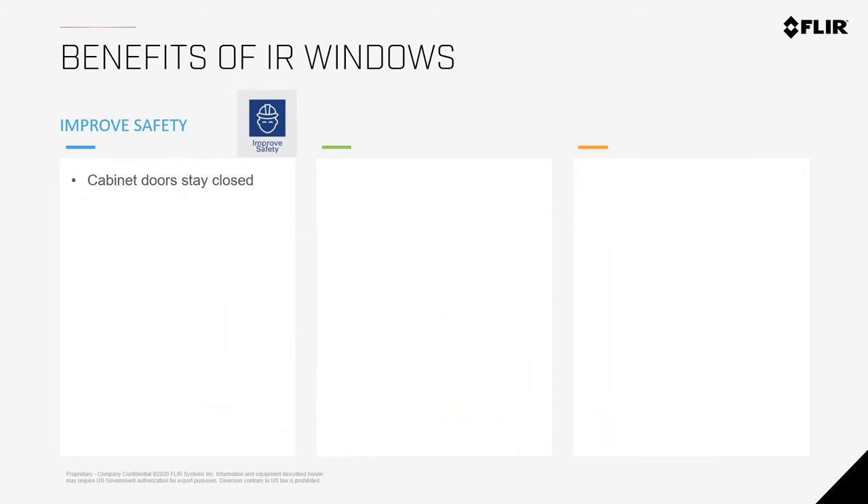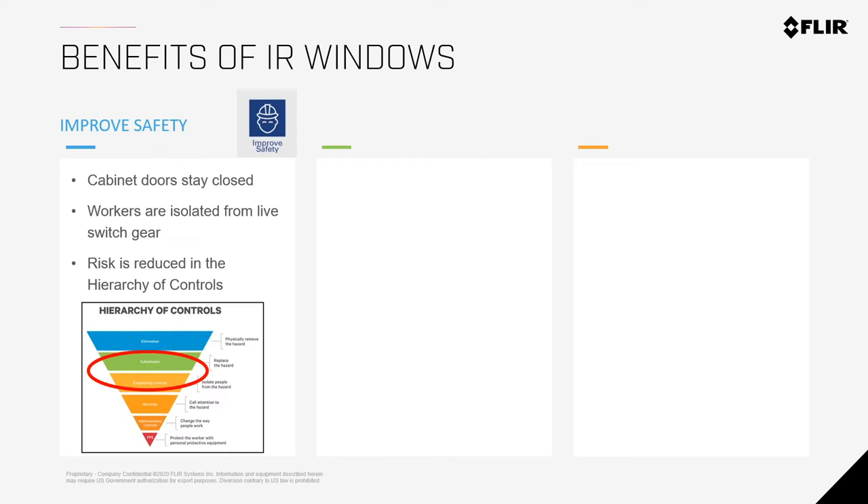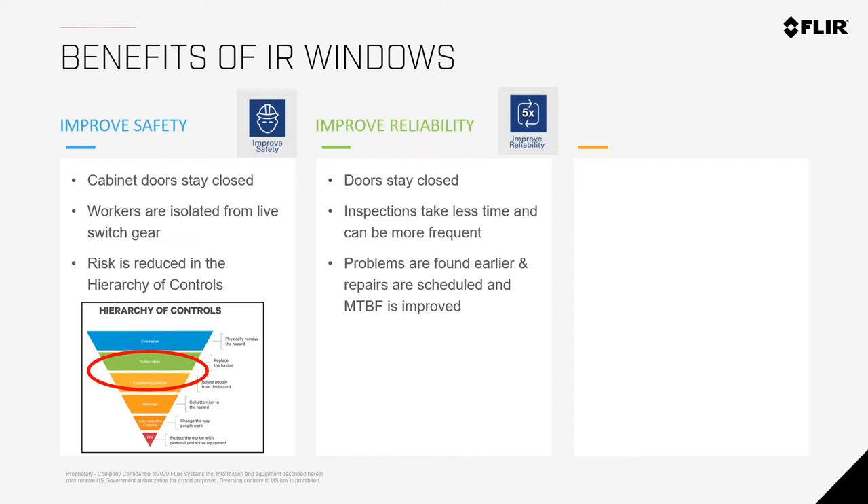The problem is that to inspect inside cabinets safely, you can't always open them. The solution is an IR window: the cabinet stays closed, workers are isolated from live switchgear, reducing the risk of an arc flash incident. Regular windows do not transmit infrared energy — they're designed to block it. You need specialized IR windows that permit infrared energy to pass through. The cabinets stay closed, reliability improves, it takes less time, and you can find thermal anomalies much earlier.